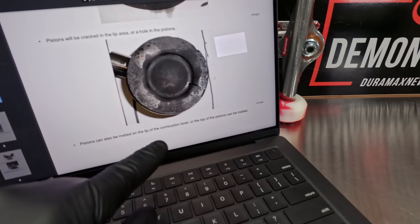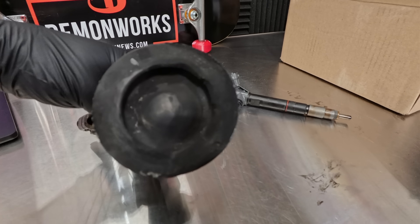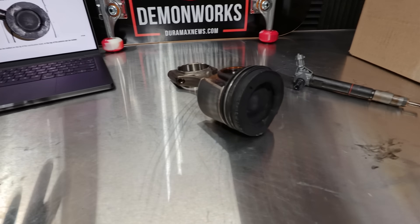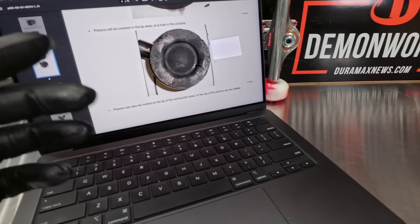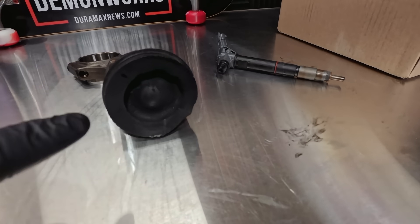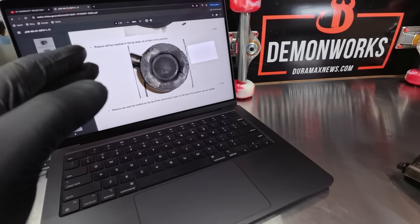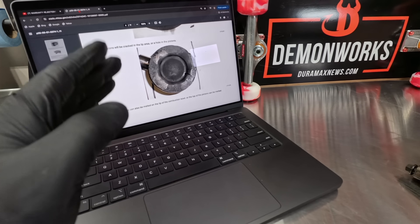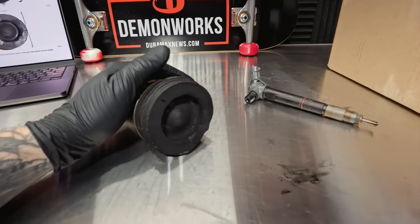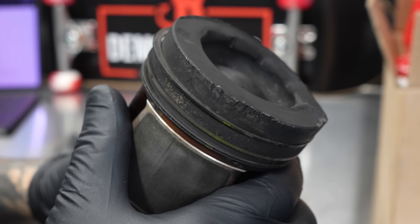There's a link in the description for that bulletin. It's pulled up for older 6.6 Duramax diesels, and I'm not saying all aftermarket programming is bad — I'm just saying this can happen when using aftermarket power-up devices. That's based on information I find factual because I've seen it in real life. Now let's do a close-up of this piston and pay close attention to the markings on it.